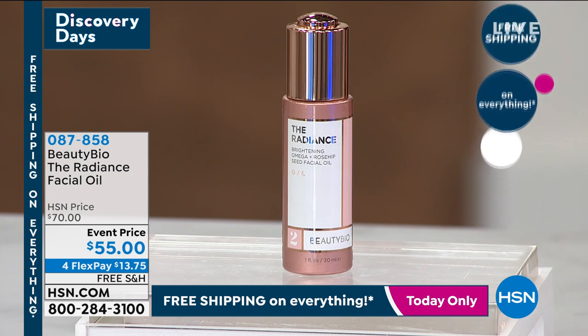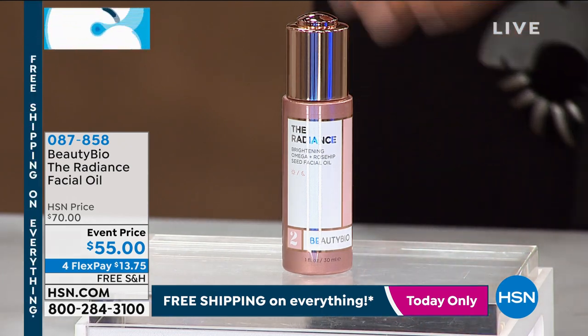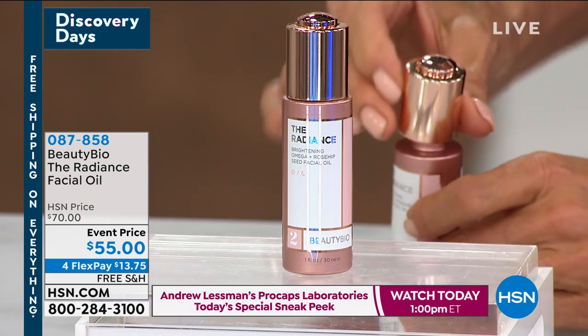We have 500 available for immediate shipment. You can also do this on auto ship and make sure it's always on its way to you. We've got 400 available on auto ship. It's the same item number, 87858. I'll show you right here.